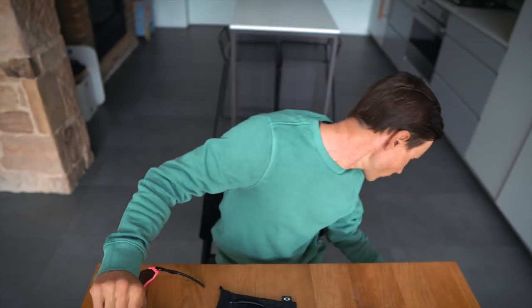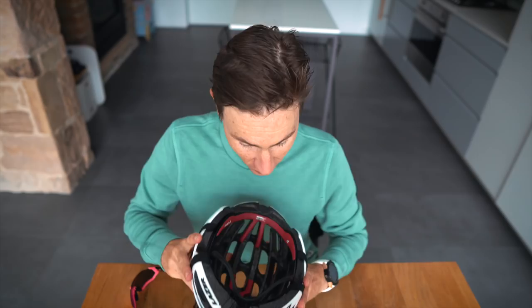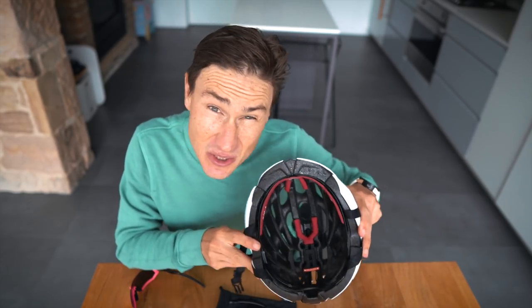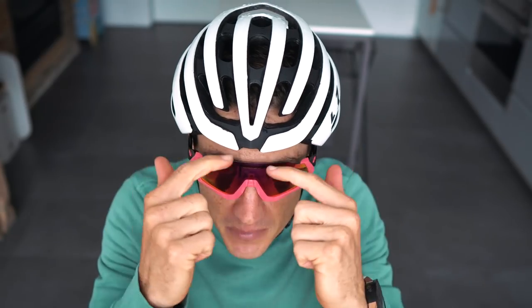Oakley makes a big deal out of the fact that their sunglasses fit really well with their helmets — surprise, surprise, same brand, of course that's going to be the case. But what about if you are not running an Oakley helmet? Well, I have good news for you. And this is how you know I've been telling you the truth — I've just come in from a horribly wet ride. My helmet is still wet. So: helmet on, sunglasses on.